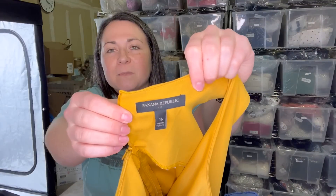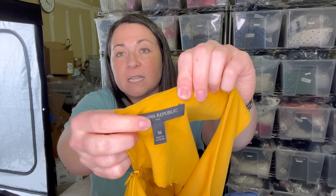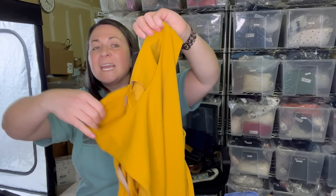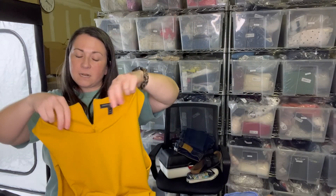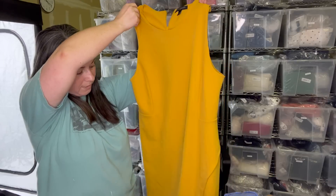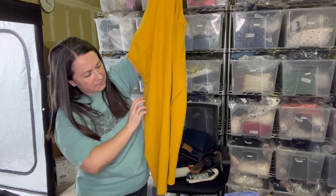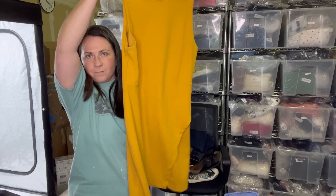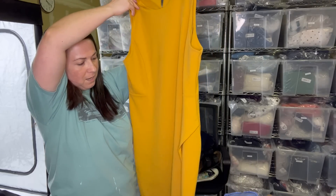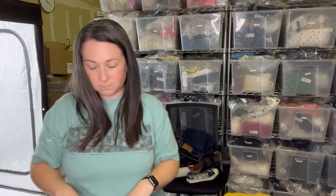Next up is Banana Republic Outlet — it has the three little dots underneath the logo. It's a size 16, which is one of the reasons I picked it up since it's plus size. I just thought it was this really fun marigold dress. It has what I think is a tulip hem. Somebody needs this for like a summer wedding or something.